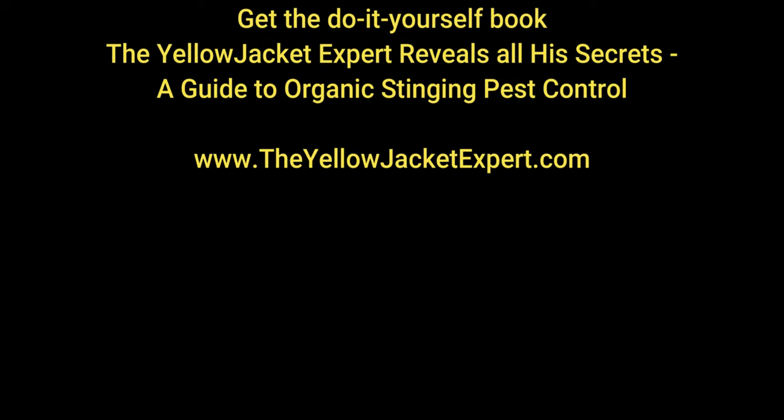I do organic stinging pest removal and I educate people about yellow jackets, hornets, and wasps and organic removal.